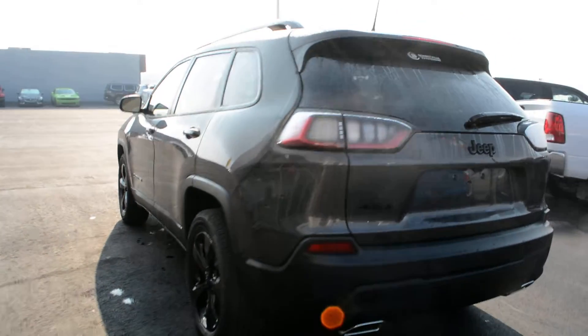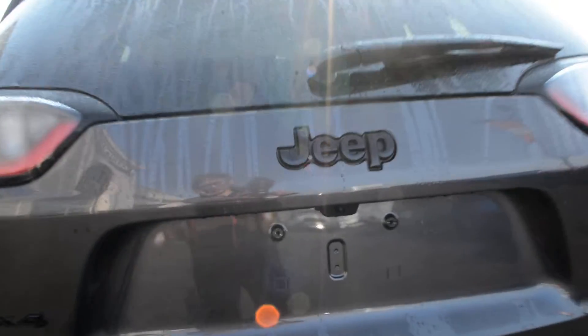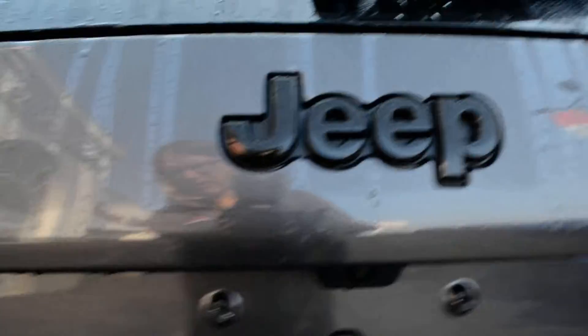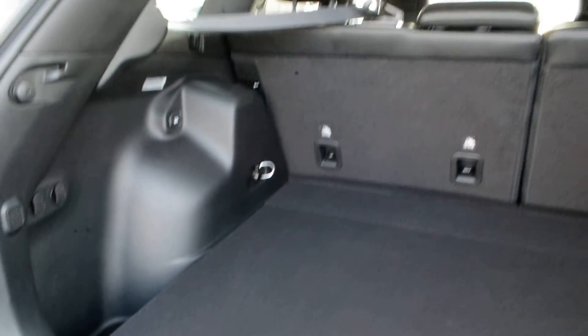The granite metallic is accented by blackout badging and rims across the unit, so a great color combination for you. In the back here you do have your backup camera equipped, as you can see. Checking out some cargo space back here — there's a decent amount of cargo room to store your gear and bags while on the go.